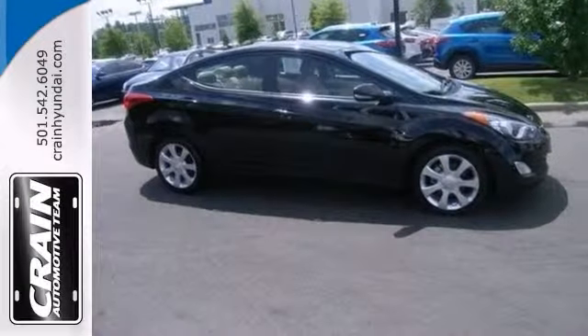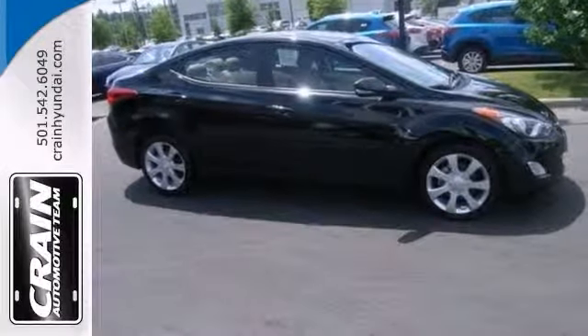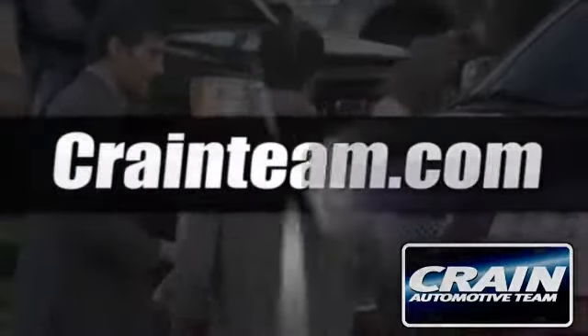You need to see it in person. Come take a look. Visit us anytime at craneteam.com.